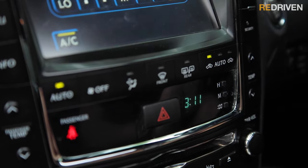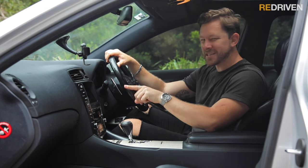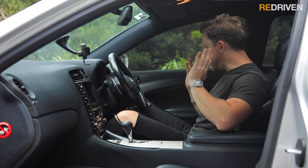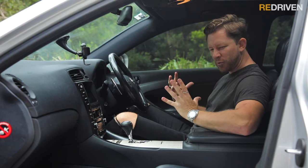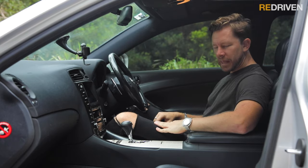One thing that's not so good is this digital clock — I'm pretty sure that's out of a Toyota Tarago from 1998, so that's a bit disappointing. But what's not disappointing are these seats — they are pretty much perfect. They're supportive and sporty, yet still comfortable. The seating position is spot on. Love the seats.